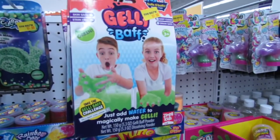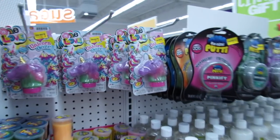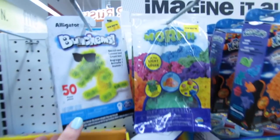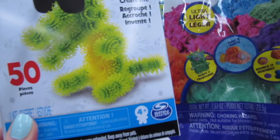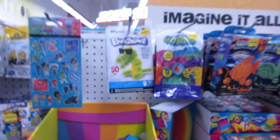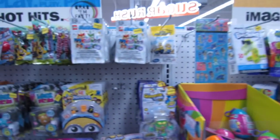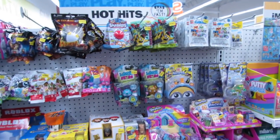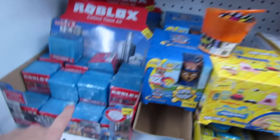They have the jelly baths, the two-dollar unicorn ooze, the morph, and the bunchums. I hate the packaging on the bunchums — it just looks so disgusting. I would definitely pass on that one. I think they totally sold out of all the Fortnite figurines they had back here, but they still do have Roblox.